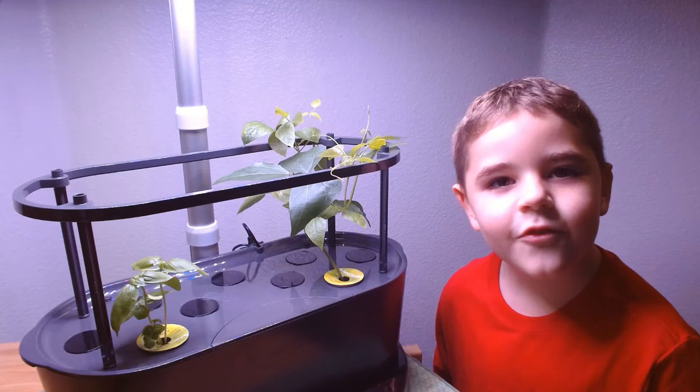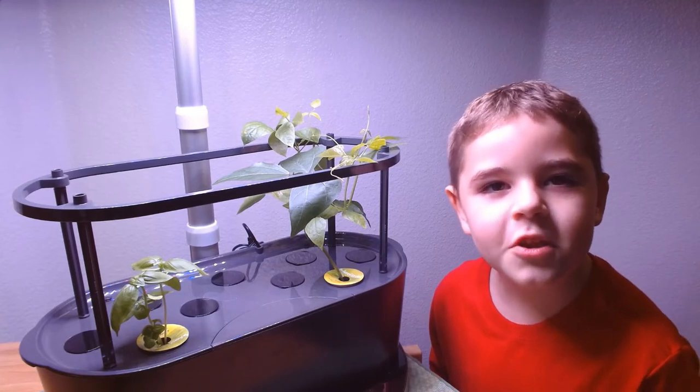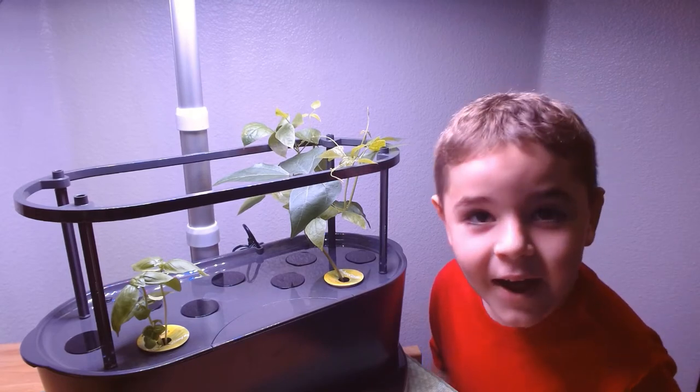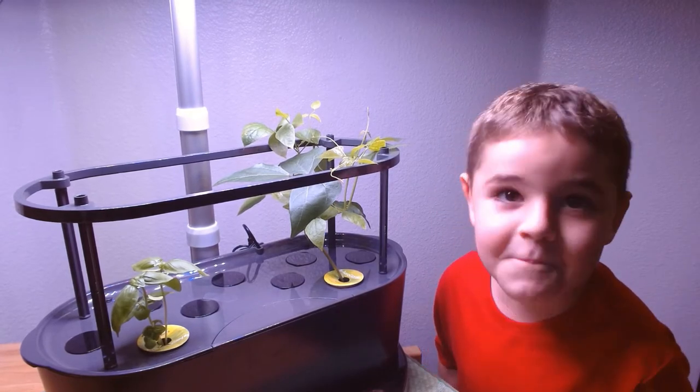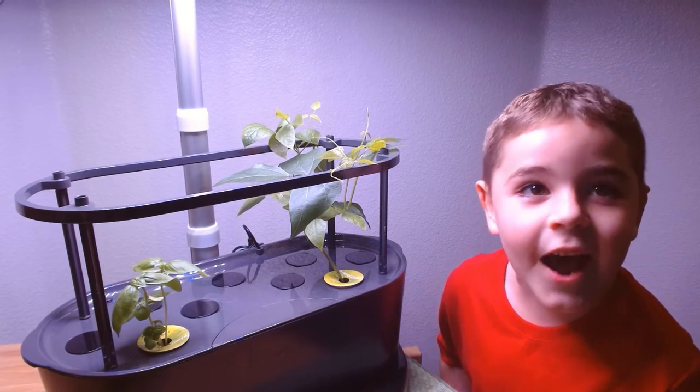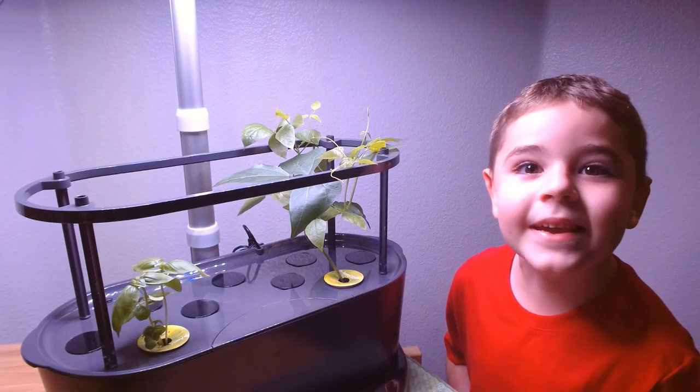Thank you for watching and I hope you grow your own Genovese basil. Please subscribe and hit that like button — you don't even know what it does, it just makes it crazy.